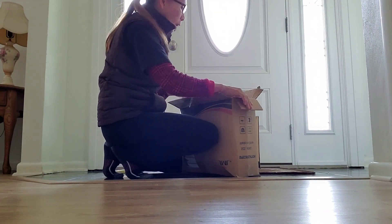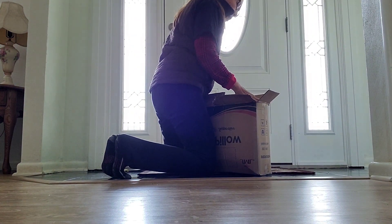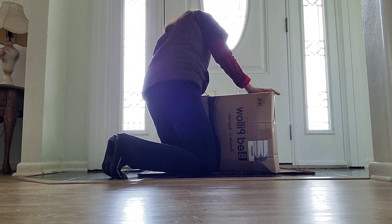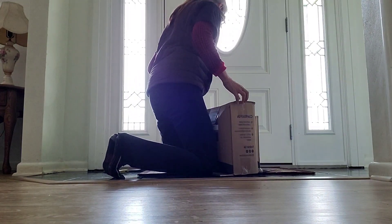I ordered six king-size pillows because we have a king-size bed. My husband already opened one box.